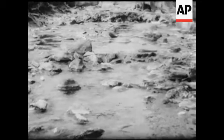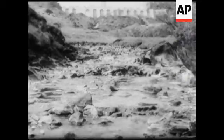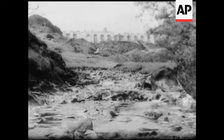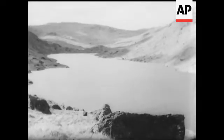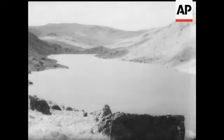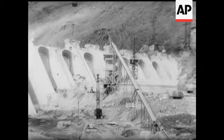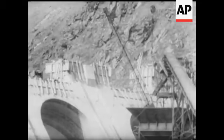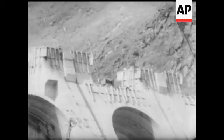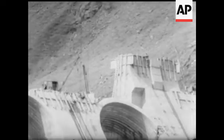Running water usually produces an atmosphere of peace and quiet, but not so in this case. Here at Loch Sloy, we see the north of Scotland's hydroelectric scheme promoted by the board, whose responsibility it is to supply three quarters of Scotland with electricity. The dam, which is being built at the eastern end of the Loch, has massive buttresses, 160 feet high and 1160 feet long.